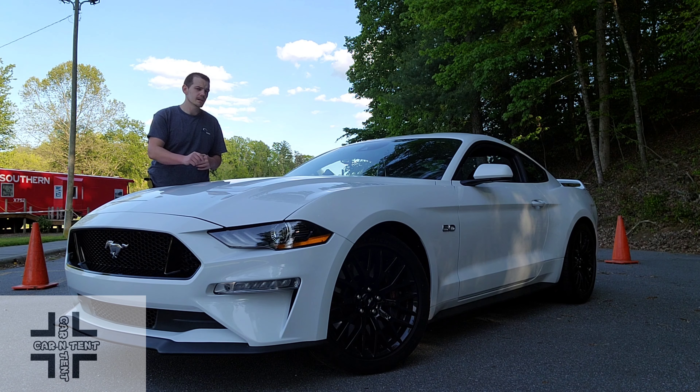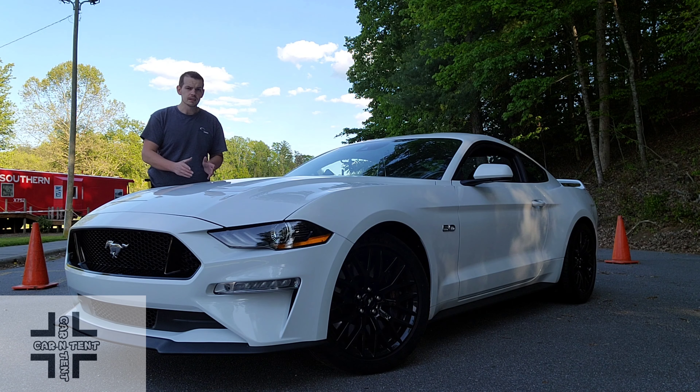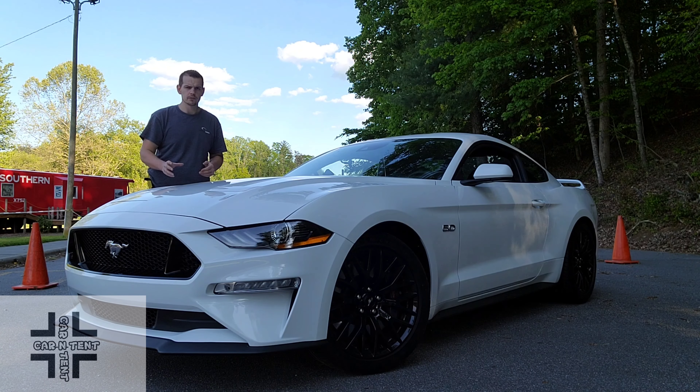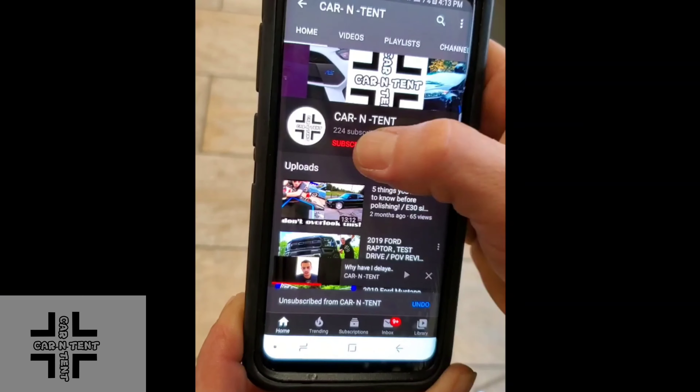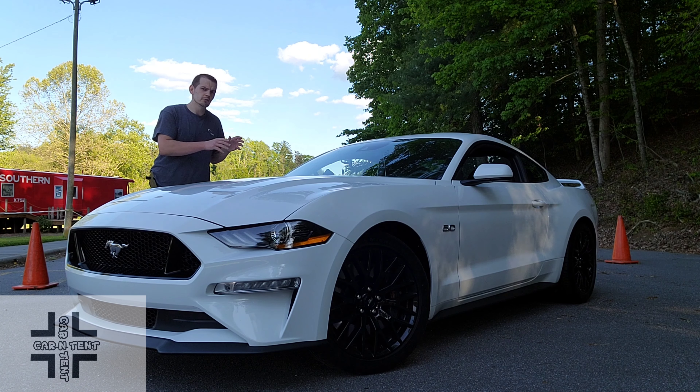But what the Focus was lacking, this has in buckets: rear-wheel drive, old-school manual, V8 up front, FR layout. This is so much car for the money. If you haven't already, subscribe and hit the bell for notifications — let's get into it. This car is about driving.